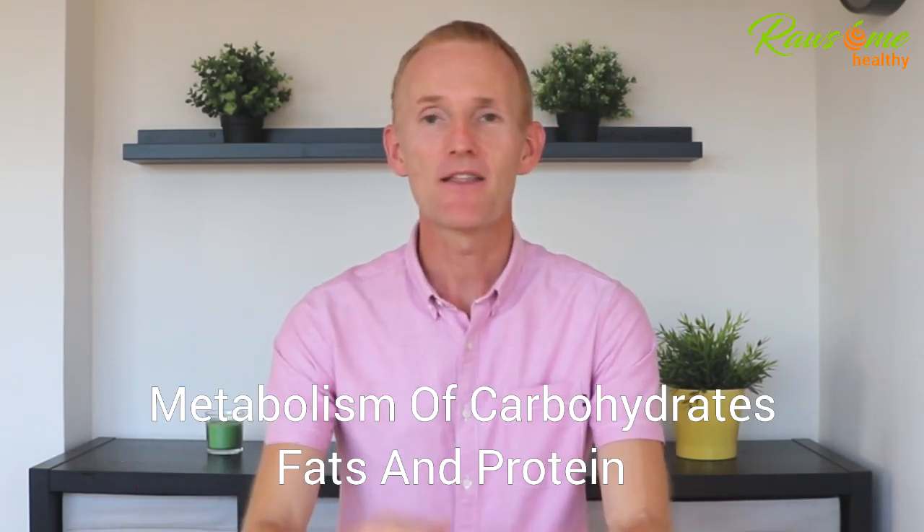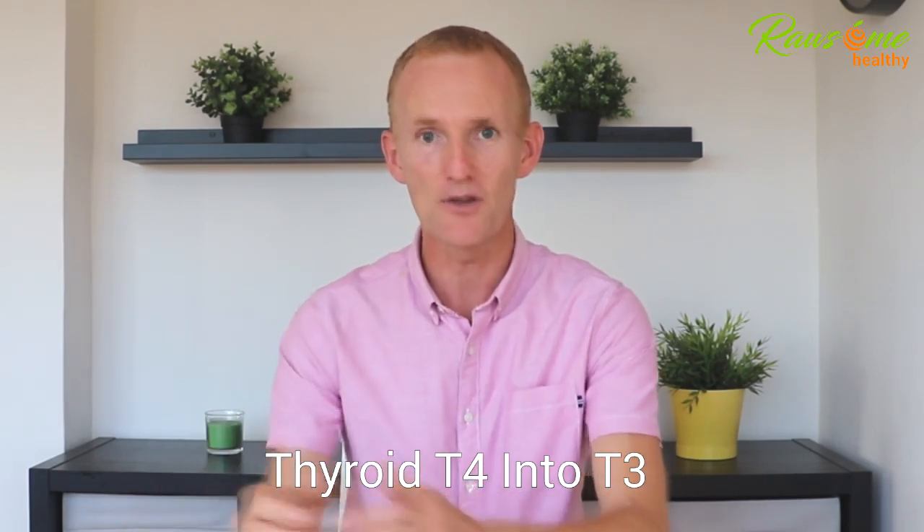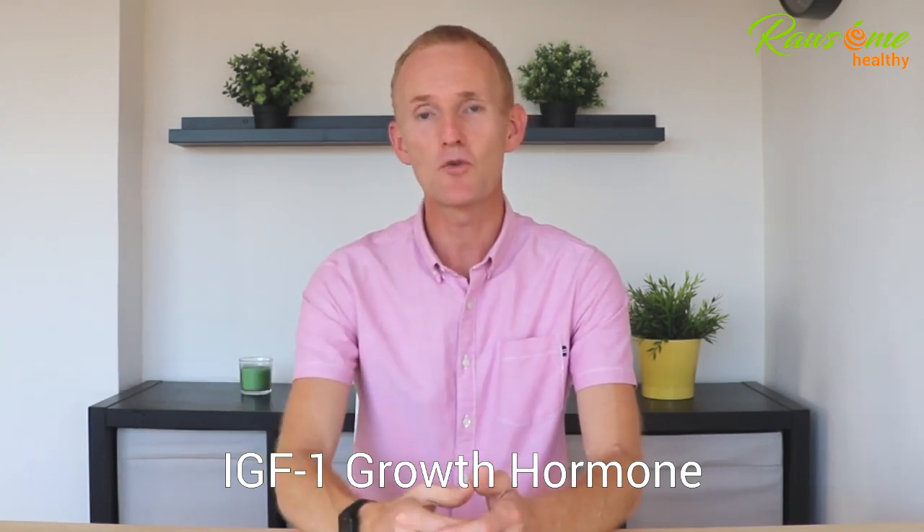So what does your liver actually do? Your liver has so many different functions, including the digestion of the food you eat, the conversion of vitamin D into its active form in the body, the metabolism of carbohydrates, fats, and protein, and hormone regulation by breaking down and removing unwanted hormones from the body. When it comes to thyroid health, the liver is involved in the chemical conversion of the T4 hormone into the active T3 hormone, which is responsible for controlling your body's metabolism. Your liver also secretes IGF-1, which is a hormone that promotes cell growth in your body.